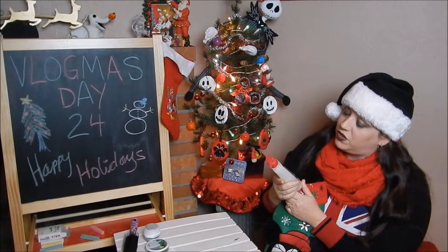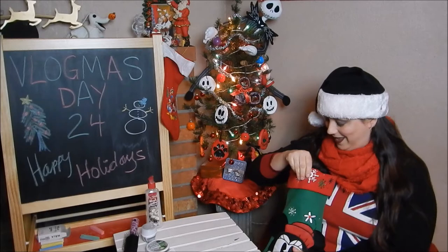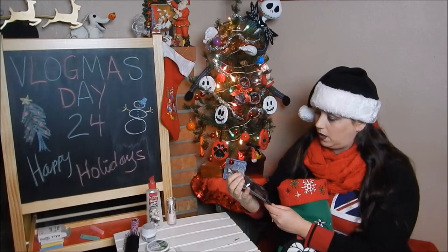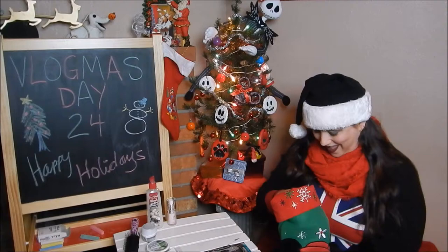Simple Pleasures toasted marshmallow body lotion — very nice, that smells delicious! Elf poreless face primer. A candy cane — awesome! And a felt eraser — this will be for my chalkboard easel. Now I don't have to use tissue or a wet rag, I can use an actual eraser. Very cool!